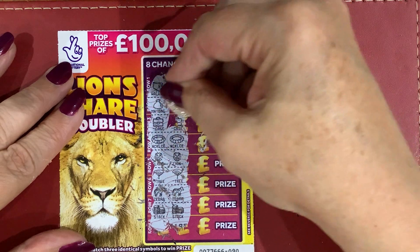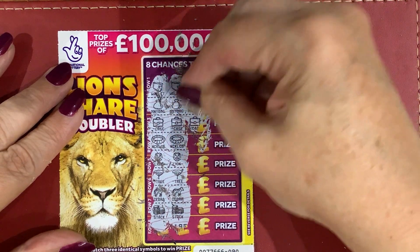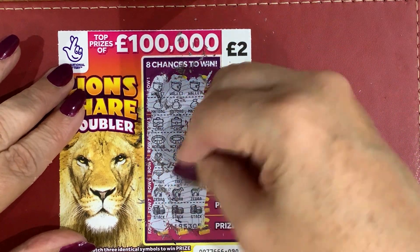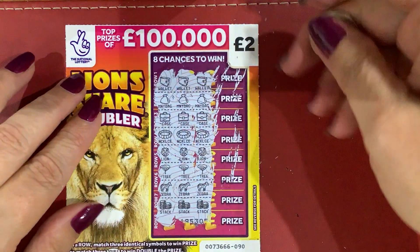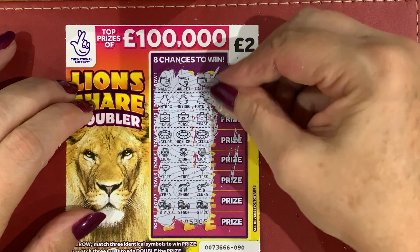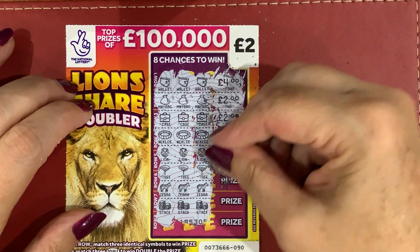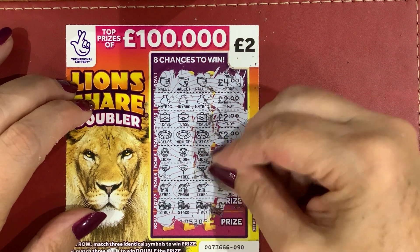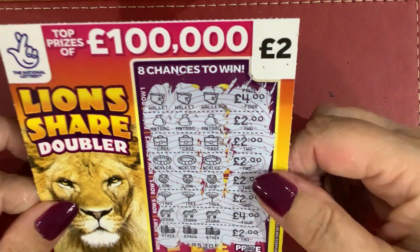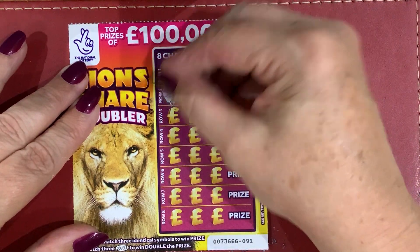Two lions — this couldn't be my first ever full card! He's hoping. Yep — wallet, money bag, case, necklace, lion, tree, zebra, and stack. My first, first ever full card! What have I won? Four, six, eight, ten, twelve, fourteen, eighteen — twenty pounds! Very nice! Like that. Twenty pounds. Very good. Very nice, I needed that. And my first ever full card!